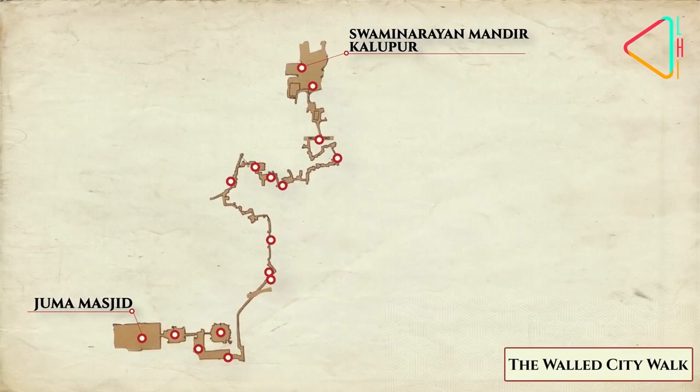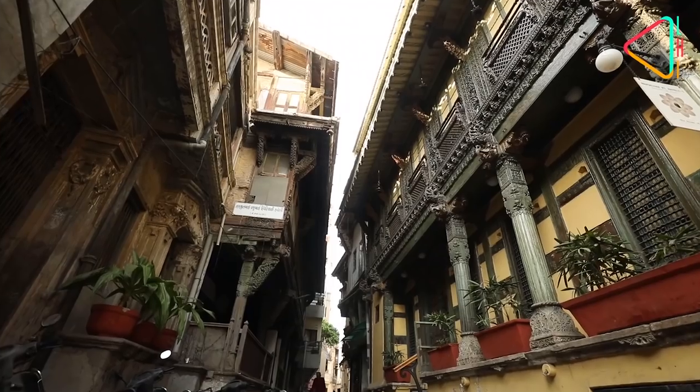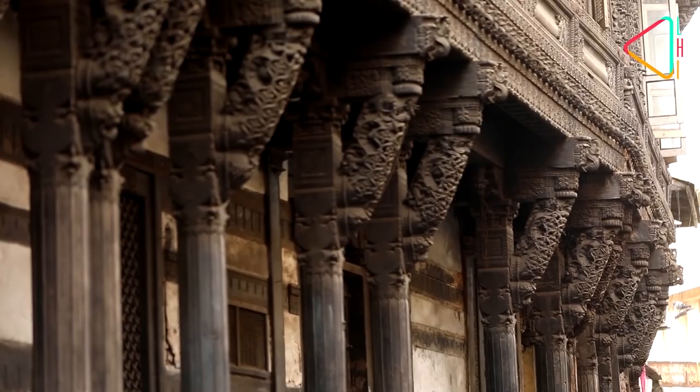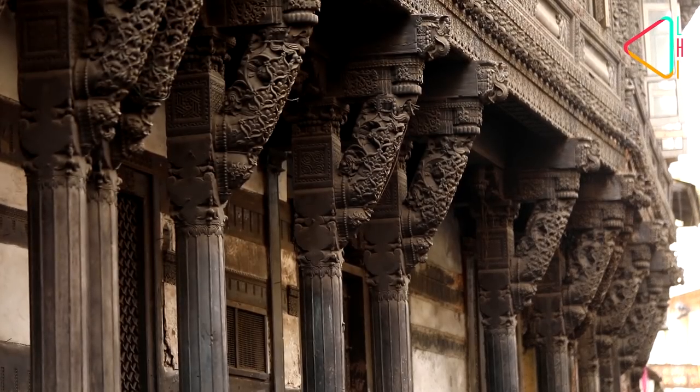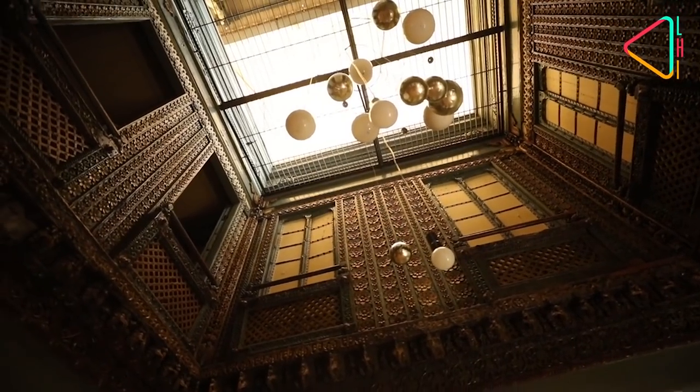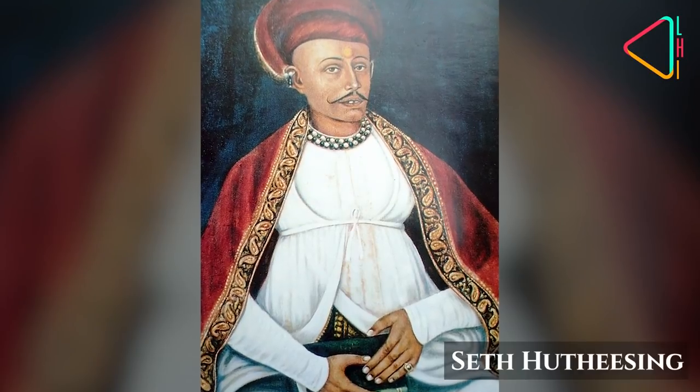The Mandir to Masjid walk is the best way to see the heart of Ahmedabad's walled city. The quaint poles of Ahmedabad represent the vibrant living legacy of this city, and the richly embellished houses here also represent the wealth Ahmedabad's merchant princes were famous for.